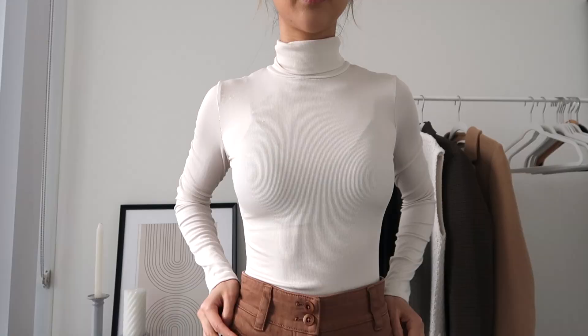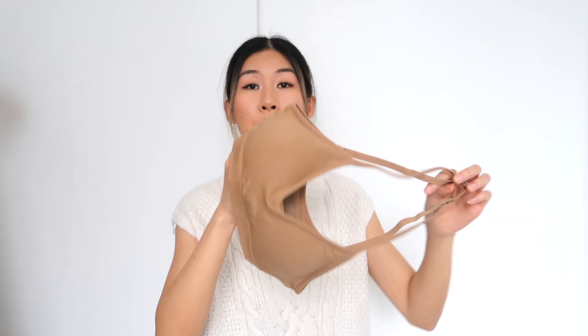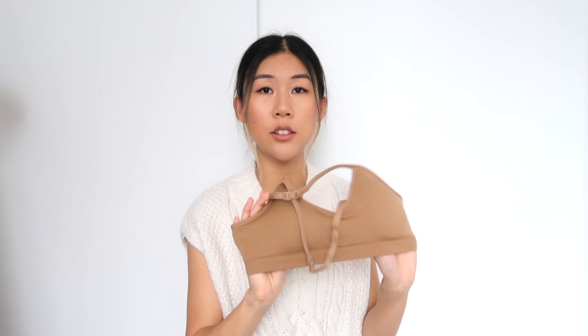For t-shirts, turtlenecks, or fitted tops, I just leave the straps uncrossed so it functions as a regular bra. The nude color also makes it easy to wear under a white top. This bra actually comes in a pack of four on Amazon, so it's very affordable — you get one for basically every day of the week. It doesn't put too much pressure on my back or give me shoulder pains, which is great.